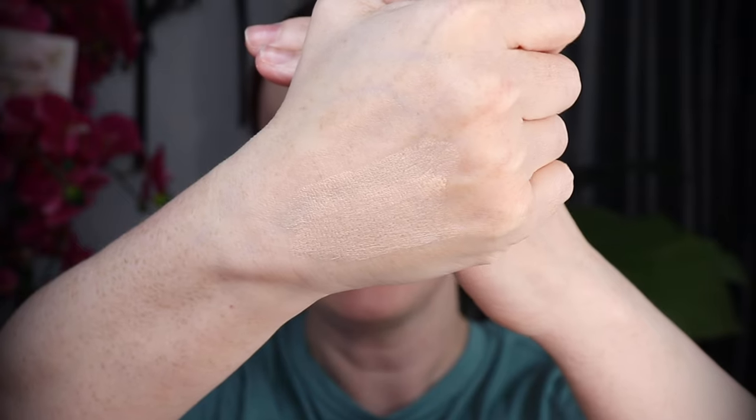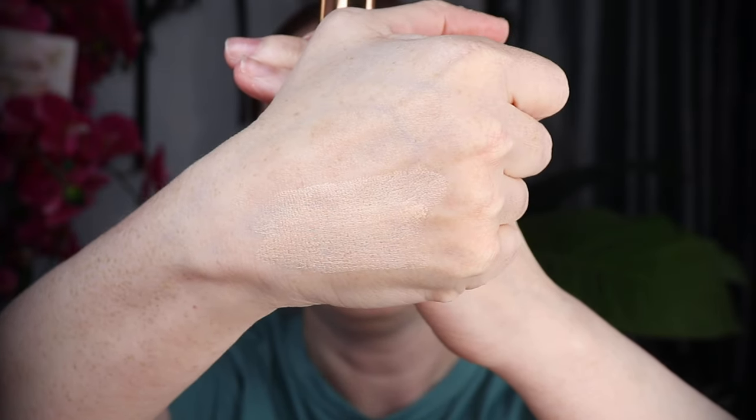I don't have the Fenty Beauty foundation stick — I was never interested in that one. The shade looks like it'll be good for my skin tone. I'm going to swatch it here on the back of my arm. Oh, that is quite luminous — like a natural highlight. Hopefully it looks better on my skin though.